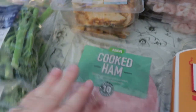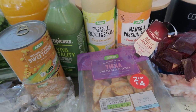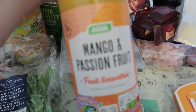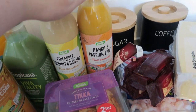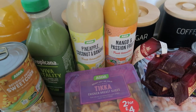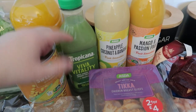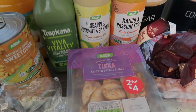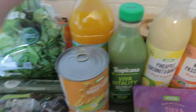Then I got some smoothies — sometimes I treat the girls to the ones in cartons but they're way more expensive, so I did it this way. I got a mango and passion fruit, and a pineapple, coconut and banana — I really like the sound of that one. I can just put that in a cup for them at breakfast. I also got two Tropicana Viva Vitality ones, one for Martin and one for me, just for a little boost. Then on to squash — I got orange and mango; we've already got apple and blackcurrant in the cupboard so I like to switch it up.